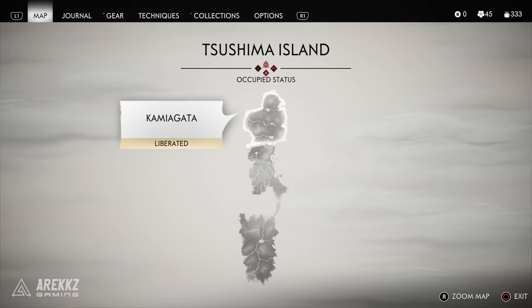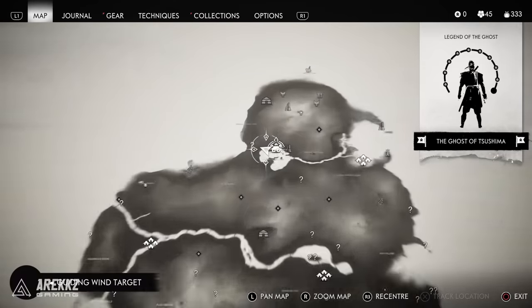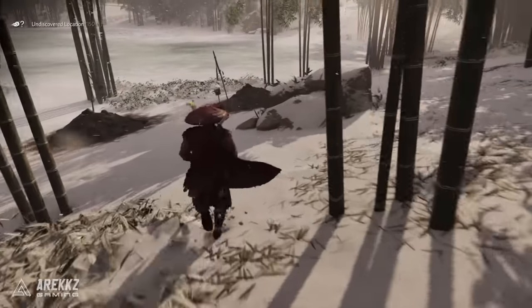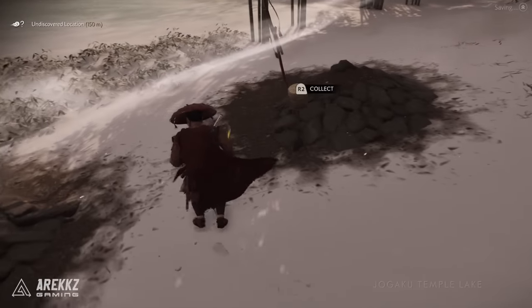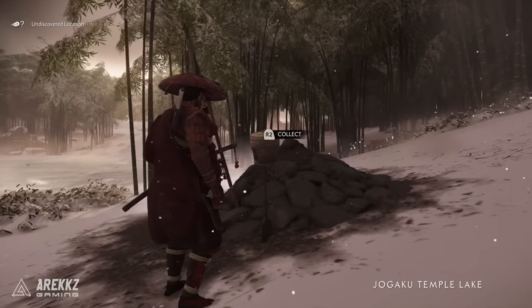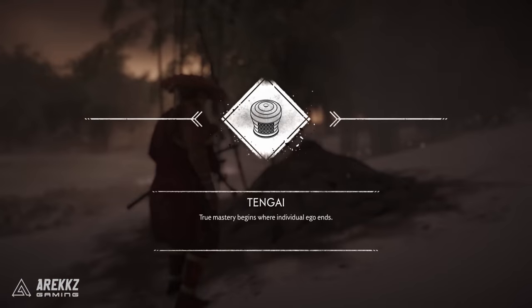After that, jump over to the Jogaku Temple Lake, basically just overlooking the lake. This is quite possibly one of the best helmets just because it's hilarious — it's the Tengai. It looks like you've just taken a basket, put it on your face, and cut some holes in it so you can see out of it. Either way, that is your helmet.